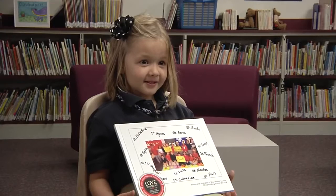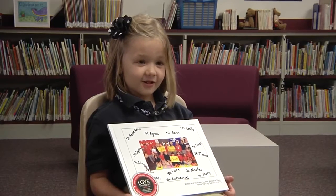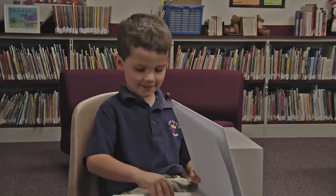My name is Steven Moore. I'm Isabella. I'm in kindergarten. I'm in the fifth grade. I'm in kindergarten. My name is Catherine and I'm in sixth grade.